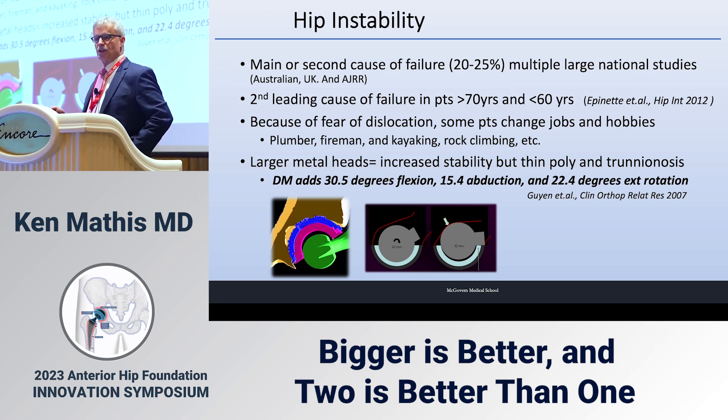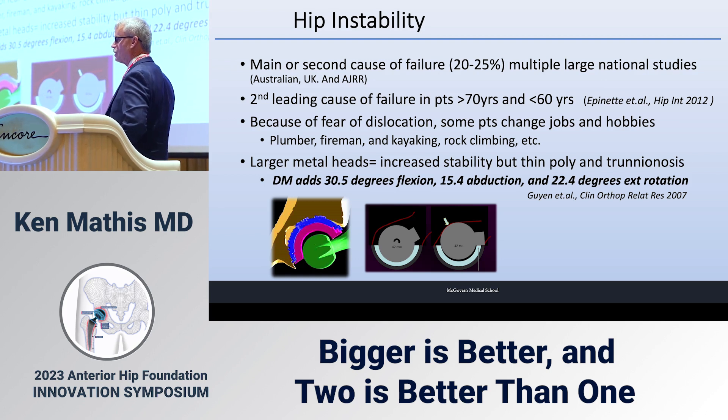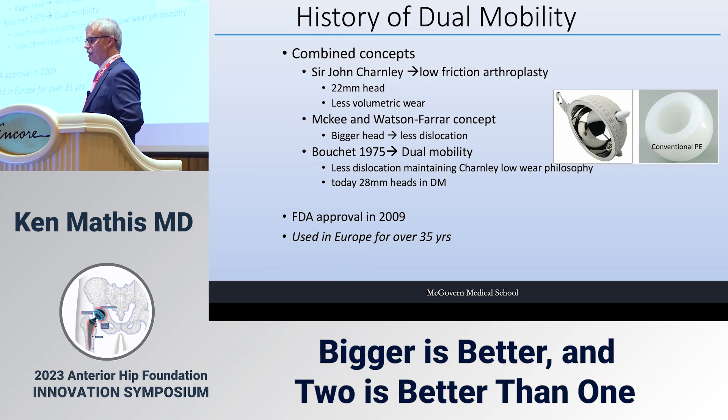We went to larger metal heads to try to fix this, but we got trunnionosis and thin poly. If we go to dual mobility, Gaion reports that dual mobility adds 30 degrees of flexion, 15 degrees of abduction, and 22 degrees of external rotation over our native hip.